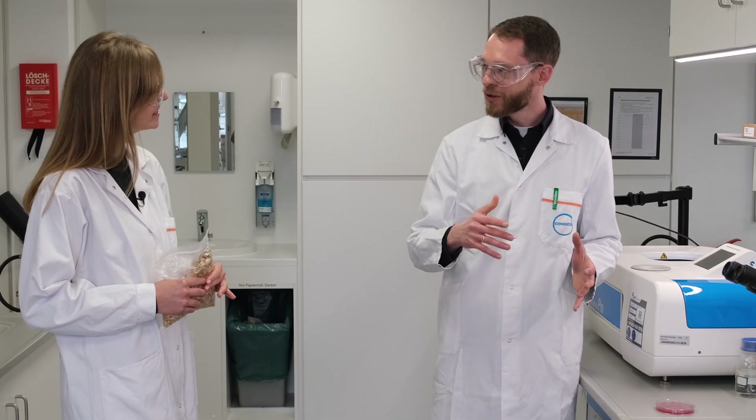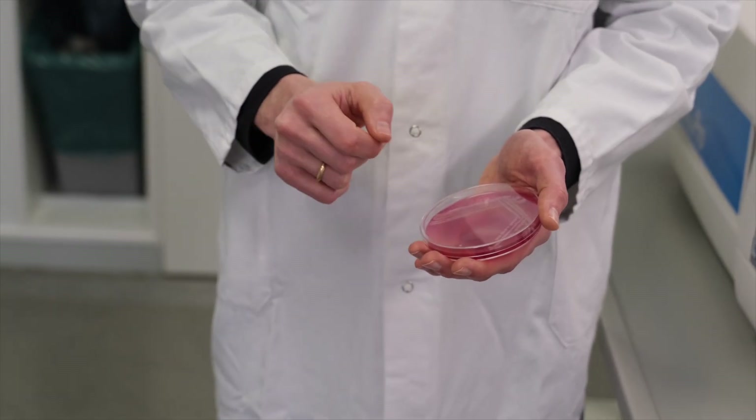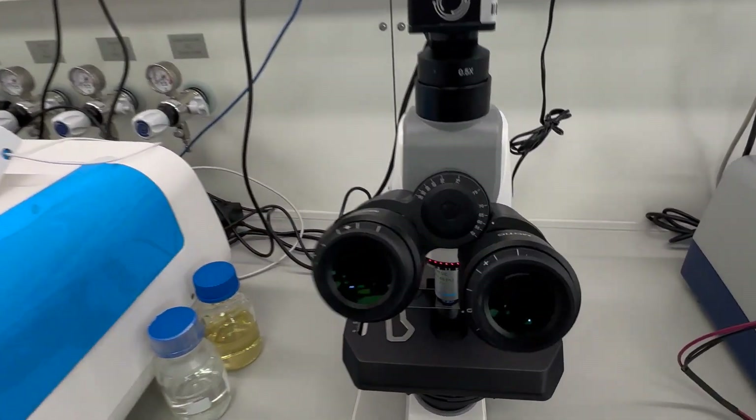In biotech we can use organisms like these — here we have a bacterial culture — and we can use these to produce specific compounds from biomass instead of fossil resources. Fascinating.